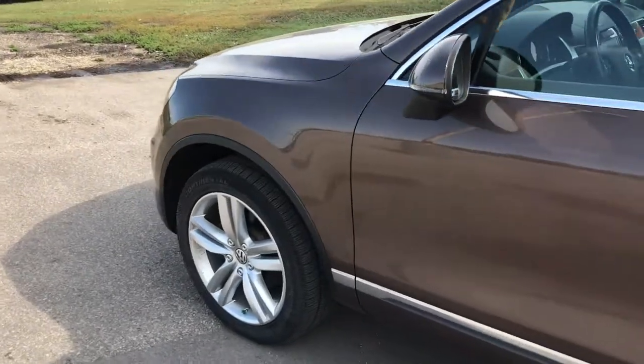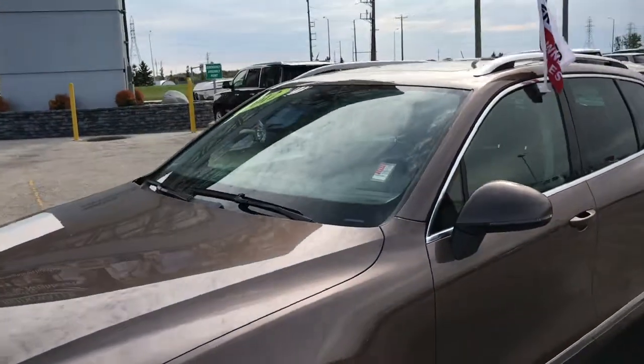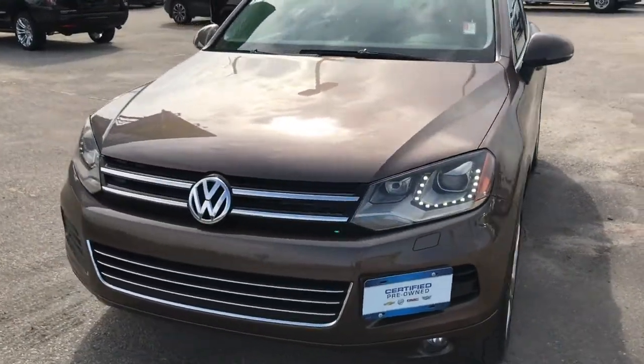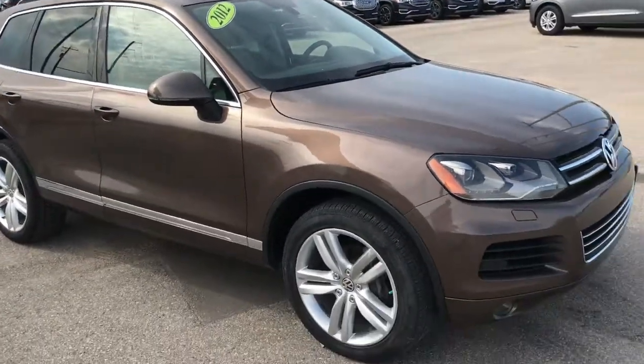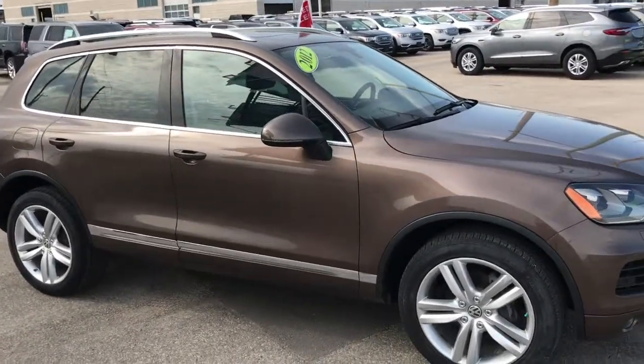If you're looking for a reliable SUV for the upcoming winter months, this is a great choice. Our Volkswagen Touareg came in on trade with just over 94,000 kilometers and is certified pre-owned, so you can expect our comprehensive warranty on this vehicle. I invite you over to McNaught Cadillac, where our sales professionals would be happy to help you out.